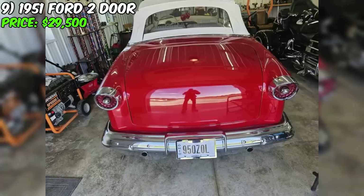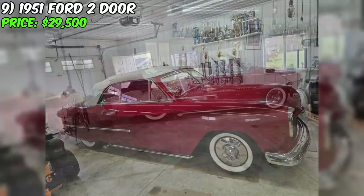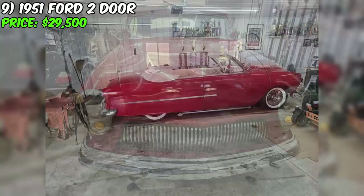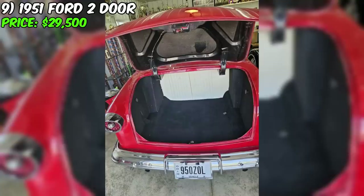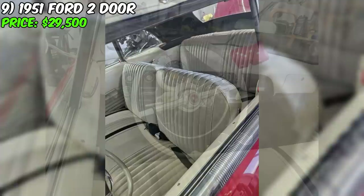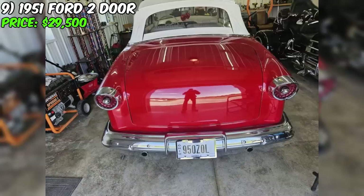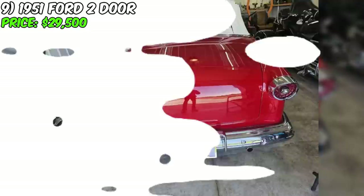A new electric fuel pump and fresh Coker tires add reliability and comfort. This car is fitted with an air conditioner that works excellently, and the electric top functions perfectly. Lowered all around, adorned with decorative fender skirts, and featuring a stylized hood and trunk, the car has a complete exterior makeover. New chrome bumpers and jewel headlights contribute to the polished appearance. The interior is styled with rolled and pleated details, featuring white seats for an elegant look. The car is in excellent condition, suitable for exhibitions.